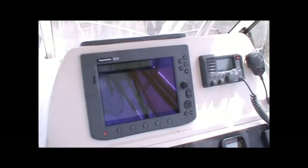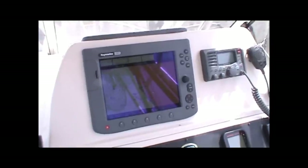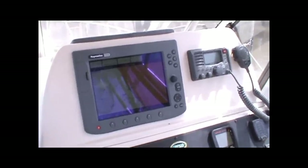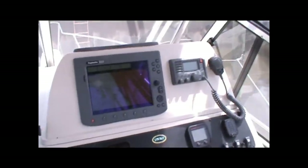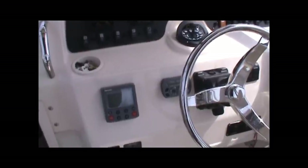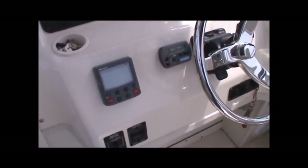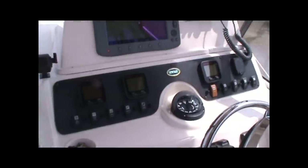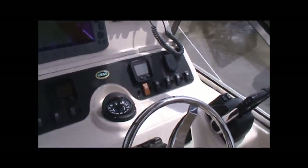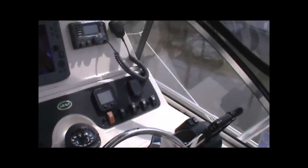At the helm here you'll find the Raymarine C120 system — GPS, chart plotter, and radar all integrated into a 12-inch high definition color screen, complemented by an ICOM VHF. Down below you'll see the Raymarine SmartPilot as well as a remote control for the Kenwood stereo system. Of course a full Yamaha gauge package, Richie Compass, and Bennett trim tabs with trim tab indicators.